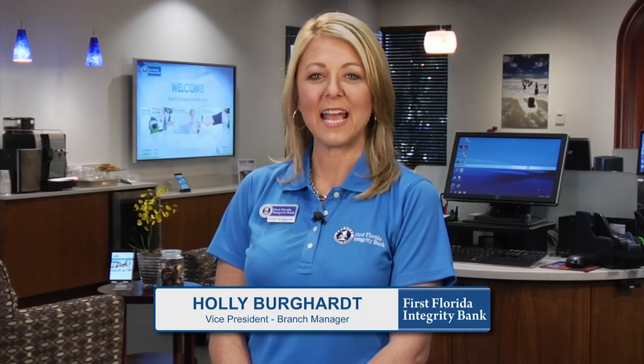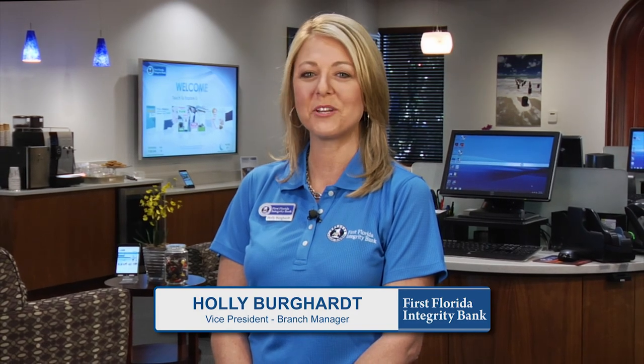Hi, I'm Holly Burkhard and welcome to the CrossPoint Technology Office of First Florida Integrity Bank.